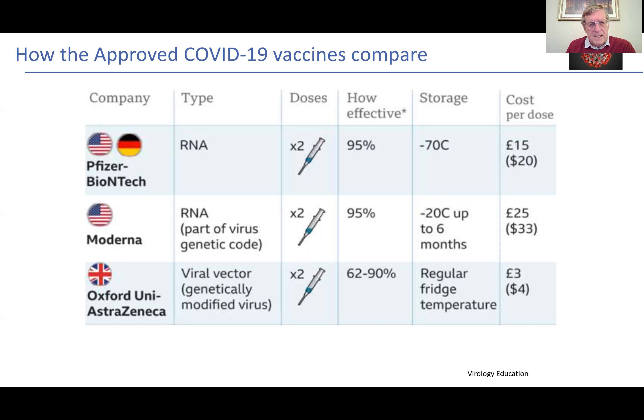The next RNA vaccine, the Moderna vaccine, was authorised last week by the MHRA in the UK. Again, two doses, 95% effectiveness. Storage is slightly less harsh — it's minus 20 degrees and it can be stored up to six months, but again a high cost per dose of £25. The Oxford University AstraZeneca is a viral vector vaccine, two doses, with different efficacy figures around 62 to 90%, but the latest data is towards 90% effectiveness. It can be stored in the fridge, and the unit cost is very much less than the other two vaccines.